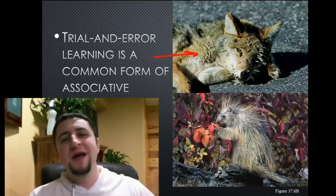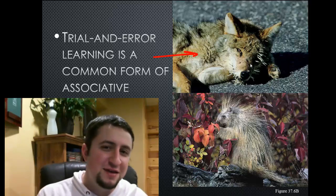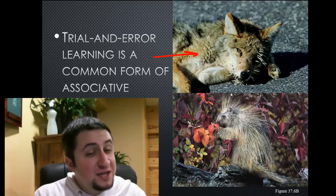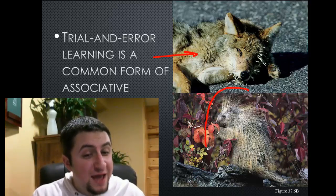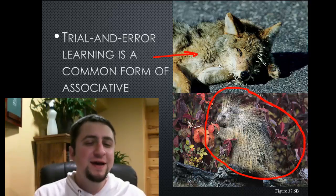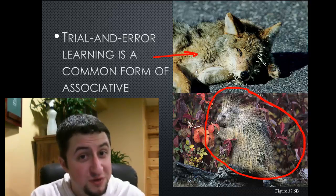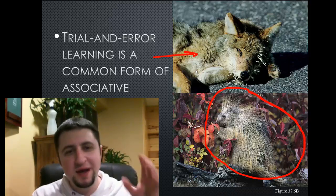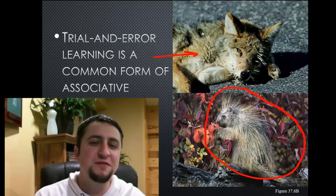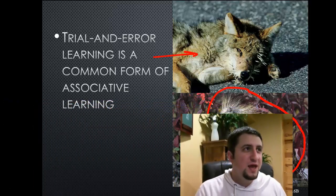This poor wolf has all those little thorns in his face. He figured out pretty quick: don't mess with a porcupine, don't try to eat a porcupine. He learned that if you mess with a porcupine, you're going to get some thorns in your face. That is a trial and error sort of learned associated behavior.